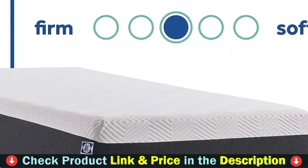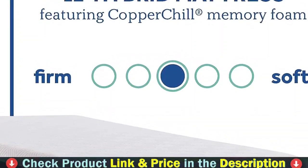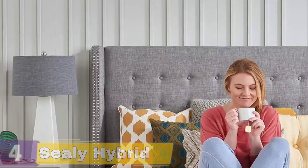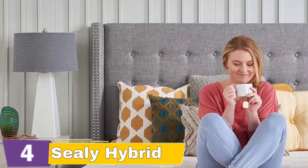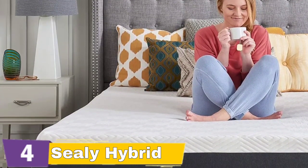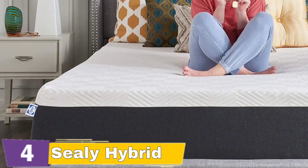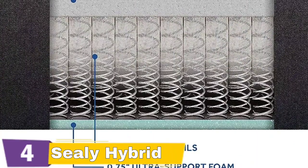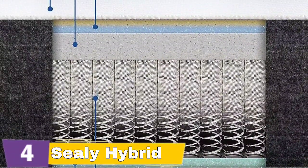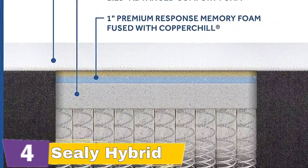The Sealy Hybrid Premium Mattress is a close runner-up on our best hybrid mattresses list, especially for side sleepers and those who need extra pressure relief. With three firmness options, the Sealy Premium line is a good option for a wide range of sleepers. In this review, we'll tell you everything you need to know about the Sealy Premium including pros and cons, product specs, customer reviews, and more, so you can decide if it's the right mattress for you. Sealy's exclusive Posturepedic technology provides support where you need it most, helping to keep your body in proper alignment. This is particularly valuable for those who wake up with aches and pains.